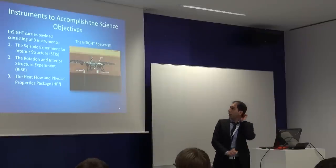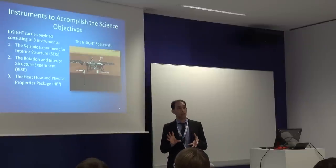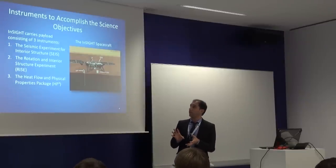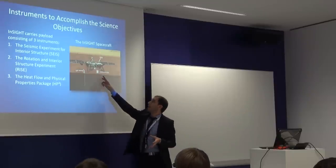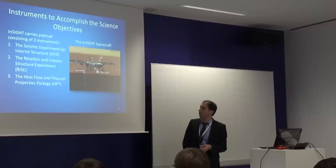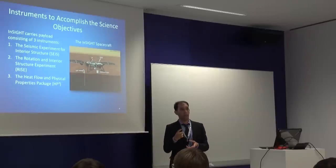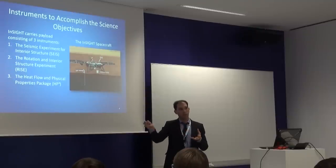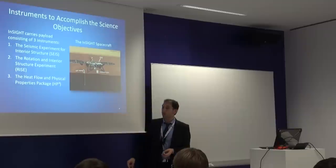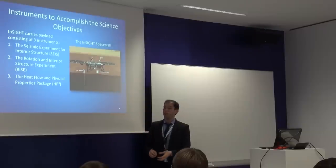To accomplish this science objective, the payload carries three instruments. There is a seismic experiment for interior structure — SEIS, which is a seismometer. And RISE will measure the time relation for Mars rotation; it uses communication between the spacecraft and Earth and will measure the Doppler shift. The one I was working on, the third one, is the heat flow and physical properties package — HP³ — and I will speak about it more in depth.